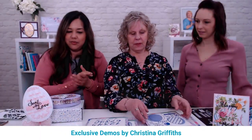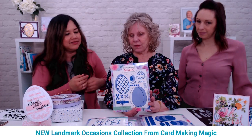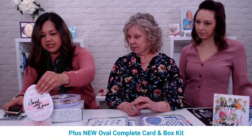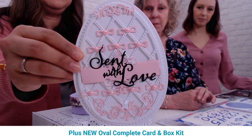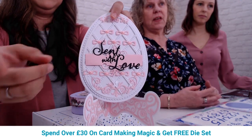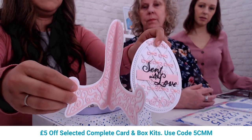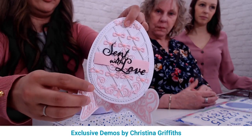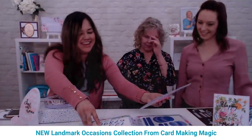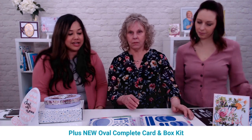Moving on to the eggs — it's so cool because it allows you to create a Fabergé-style card. One is displayed on a stand, so you can display it on your mantelpiece or wherever you'd like. This is Christina's easel stand die set, available in two sizes. Then alongside the extravagant egg die set, there's also the oval box collection.